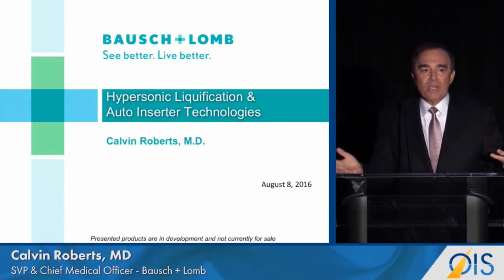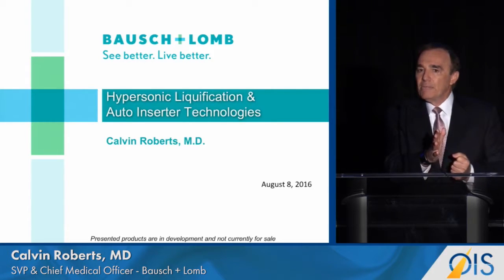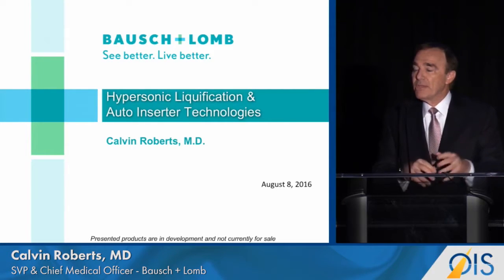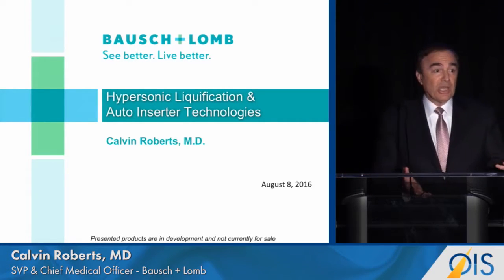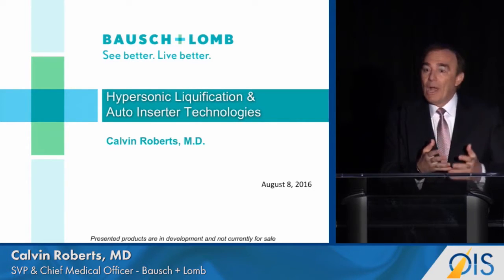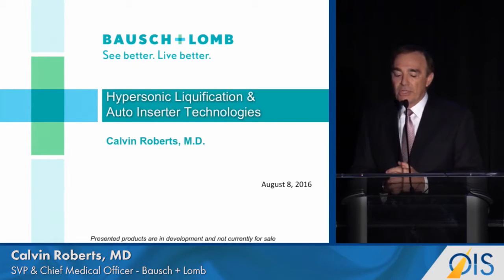Every vitrector works by sucking and then cutting. But suppose that we could cut the vitreous first and then just aspirate that which has been cut. If you could increase the cutting rate to 2 million cuts per minute, cut first and then aspirate — you could really decrease the amount of vitreous traction that occurs in vitrectomy.